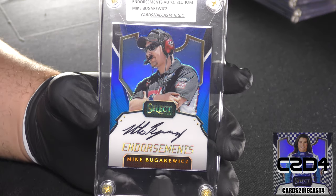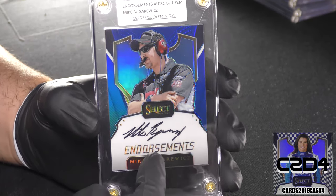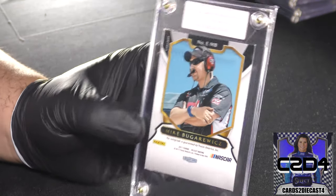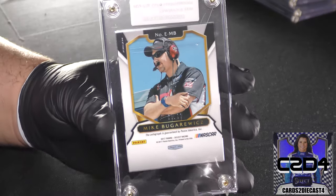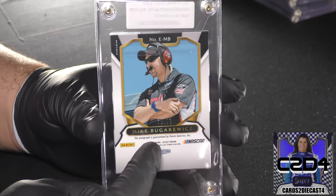Here's Mike Bugarewicz — you might think it's pronounced differently but that's how you get it. He was Clint Bowyer's crew chief, or at least was the last crew chief for Tony Stewart. This is actually going to be our first higher-end print run — 68 of 99 — so this will probably be one of the easier autographs to obtain if you want to build a complete blue endorsement set.